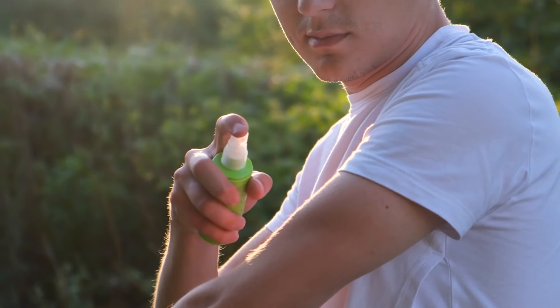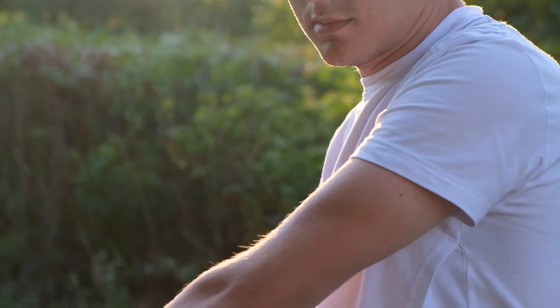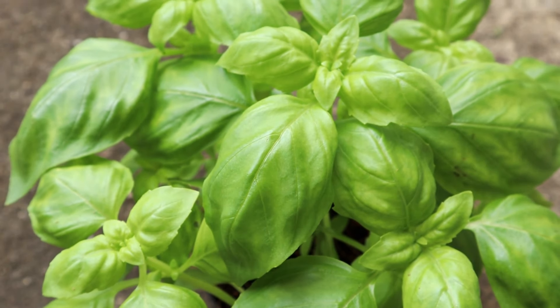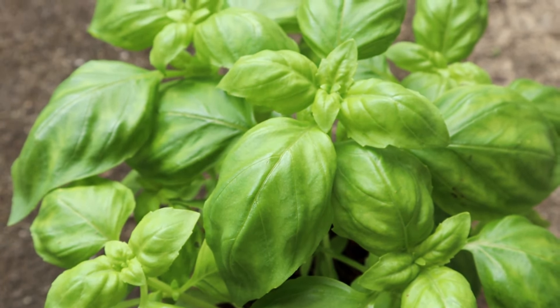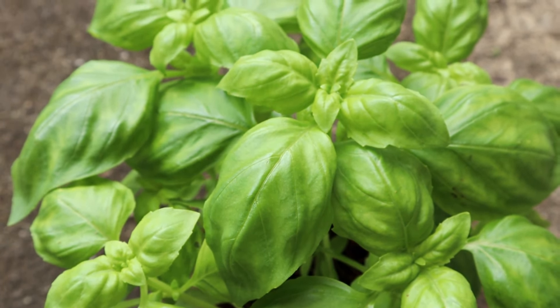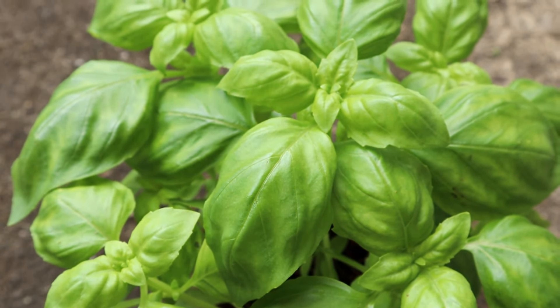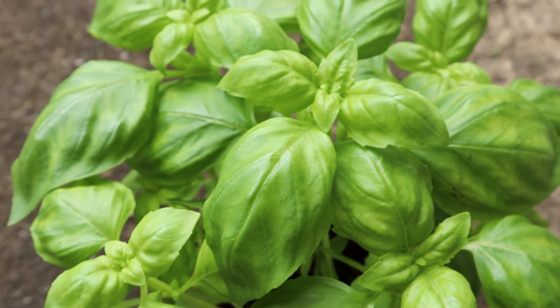Basil not only deters mosquitoes but also enhances many dishes. Use it fresh in salads, pasta, pesto, and other recipes, or dry the leaves for later use and freeze them in ice cube trays. To make a basil-infused oil, crush the leaves and soak them in a carrier oil such as olive or coconut oil for a few days, then strain and apply to your skin for mosquito protection. Basil can also be used in herbal teas for its soothing properties, aiding digestion and reducing inflammation, making your outdoor dining more enjoyable.